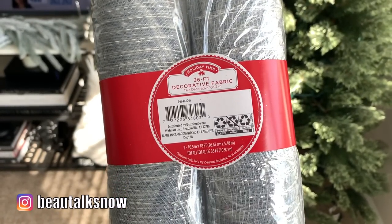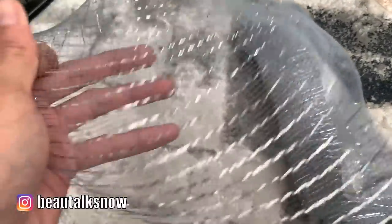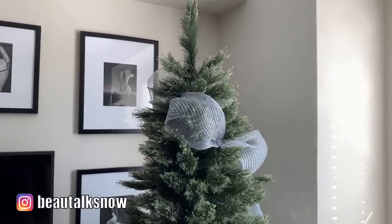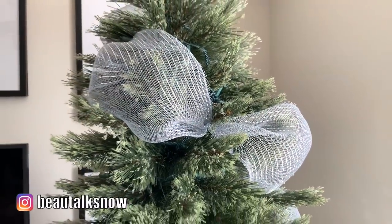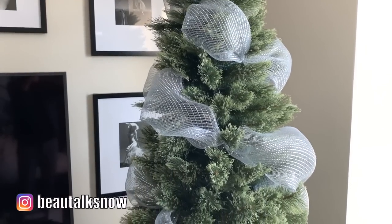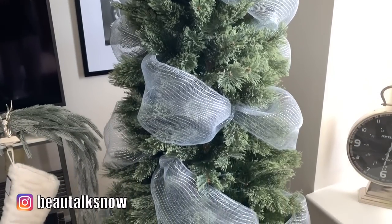I like to add wide mesh ribbon to my Christmas tree — I think it adds a whimsical element and gives it that professionally decorated designer look. Using green floral wire, I make foot-long poofs out of the wide mesh ribbon and secure each end to the base of a tree branch tip. There are many ribbon techniques you can choose from; I prefer the classic wrap and circle the entirety of the tree from top to bottom.